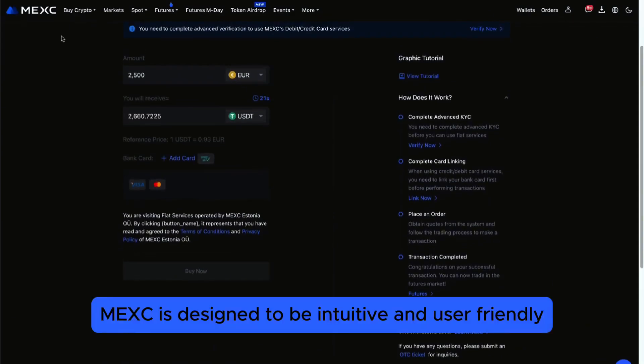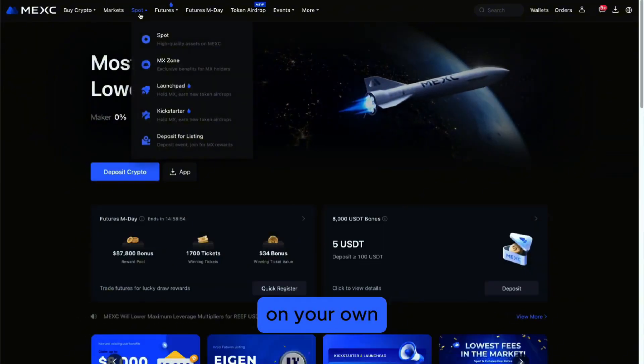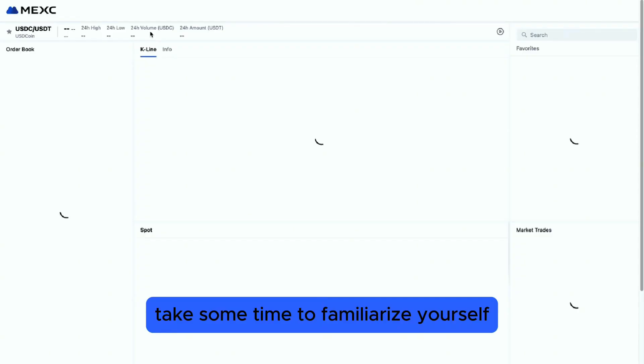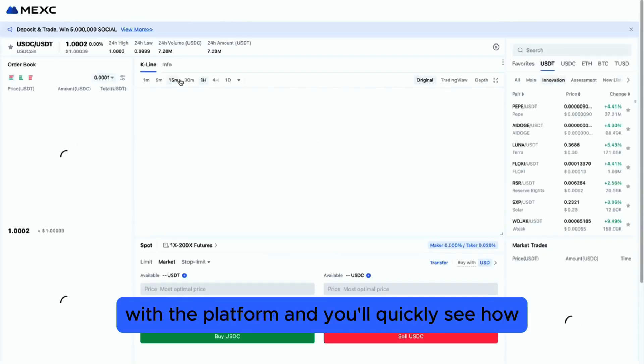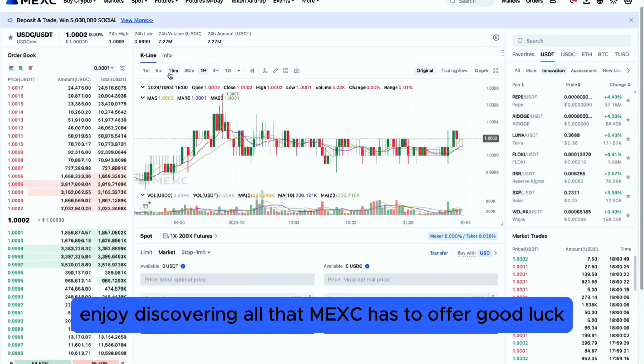MEXY is designed to be intuitive and user-friendly, making it easy for you to explore its features on your own. Take some time to familiarize yourself with the platform, and you'll quickly see how straightforward it is to navigate. Enjoy discovering all that MEXY has to offer. Good luck!